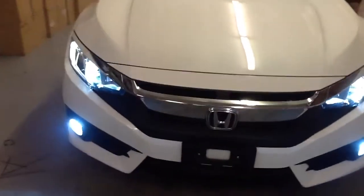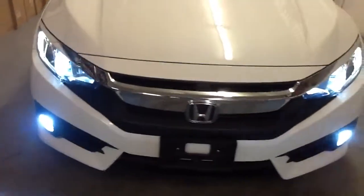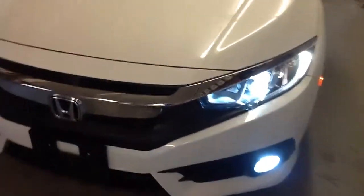Here's a brand new Honda Civic. HID lights top and bottom — headlights and fog lights. Window tint all the way around.